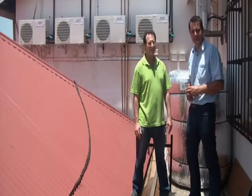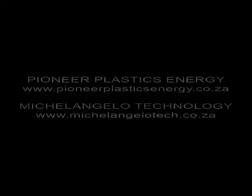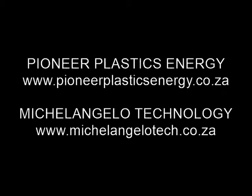Feel free to contact Andre — some happy solar energy saving. Thanks. Thank you.